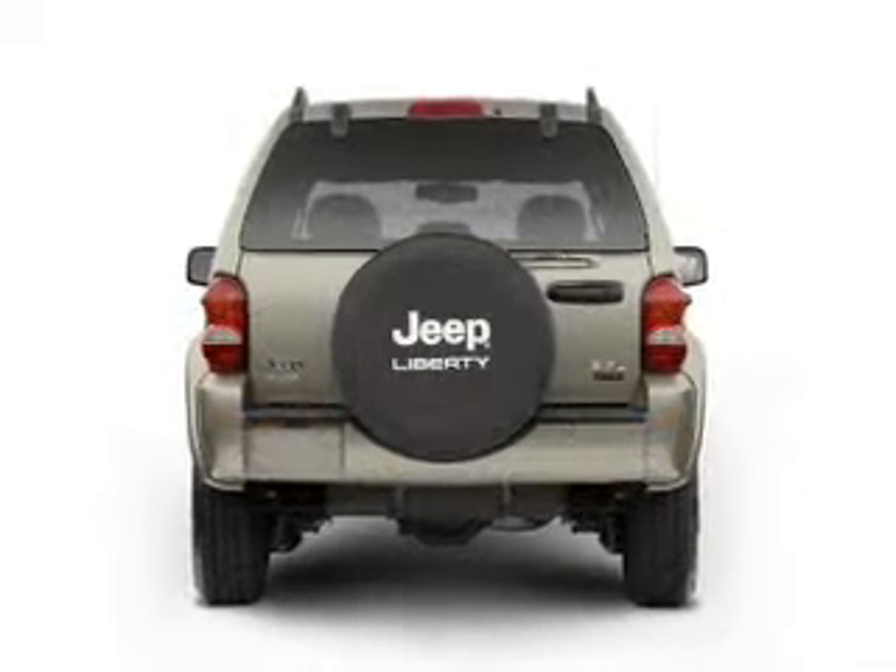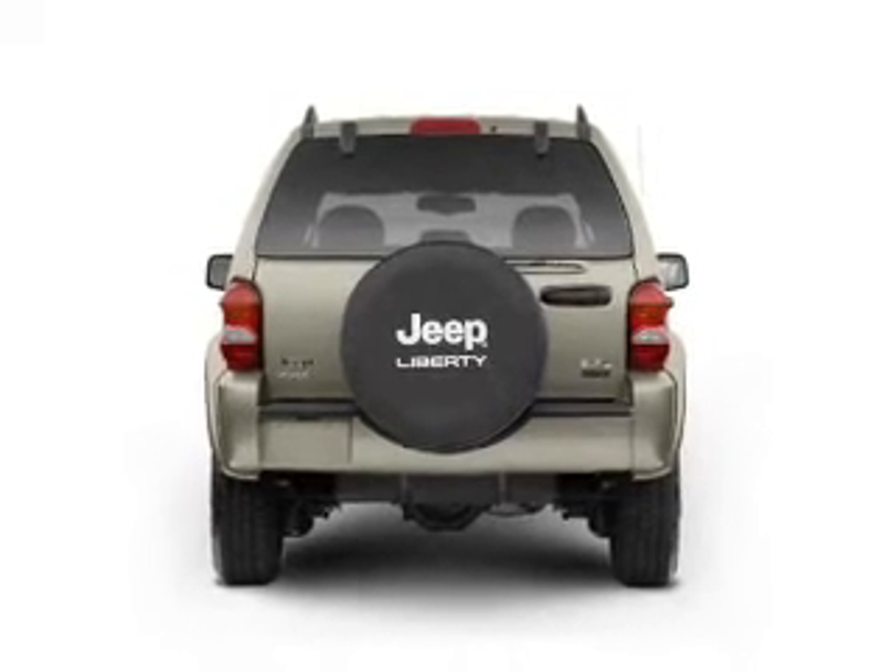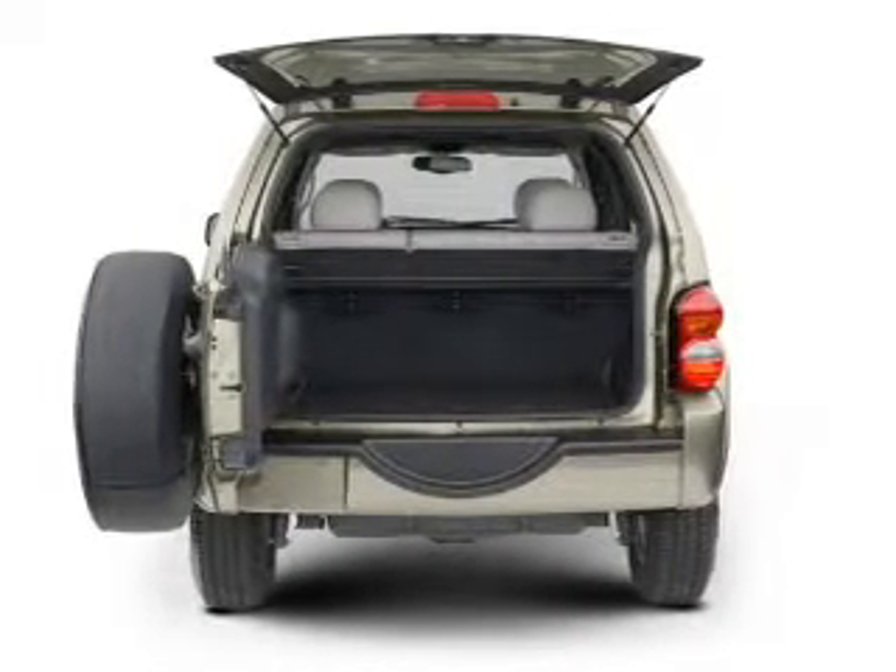With a reliable six-cylinder engine connected to a smooth-shifting automatic transmission, premium wheels lend a distinctive appearance.